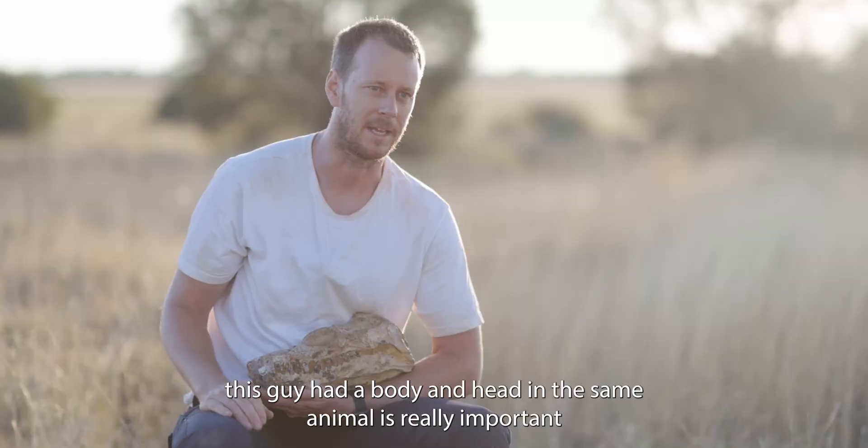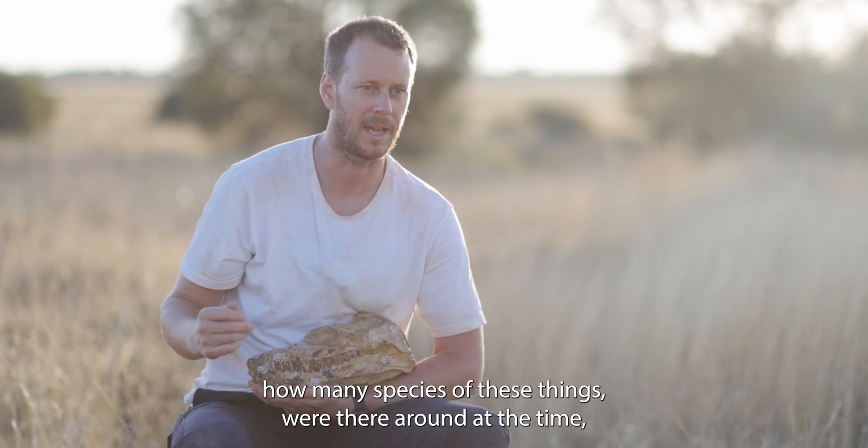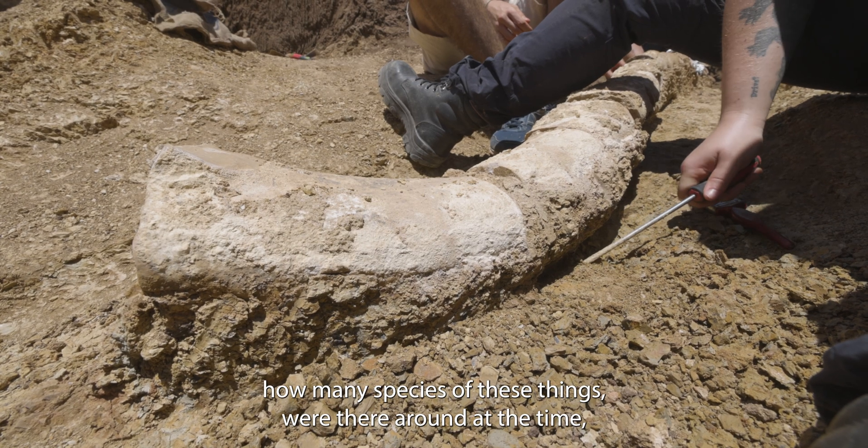The fact that this individual had a body and head associated with the same animal is really important for us to be able to understand how many species of these things were around at the time.